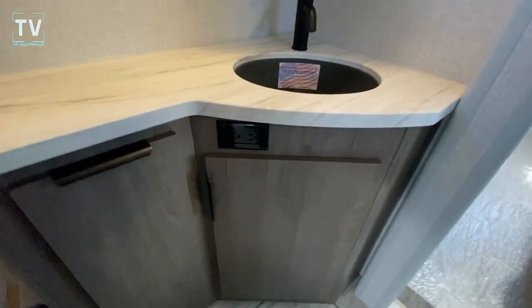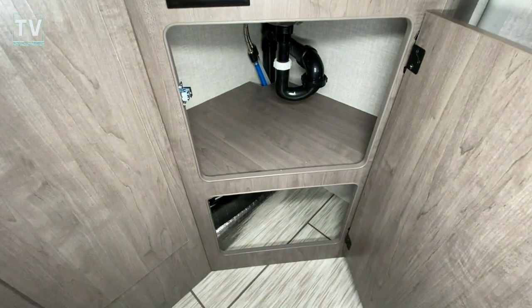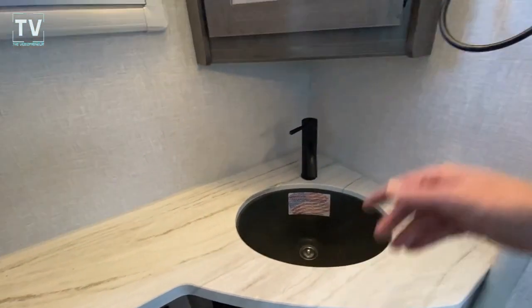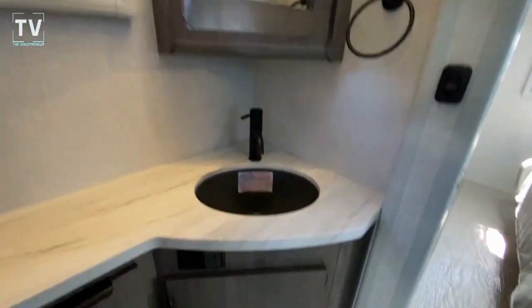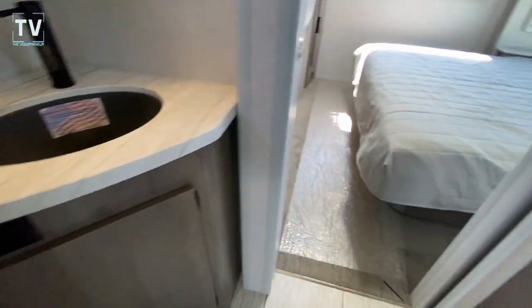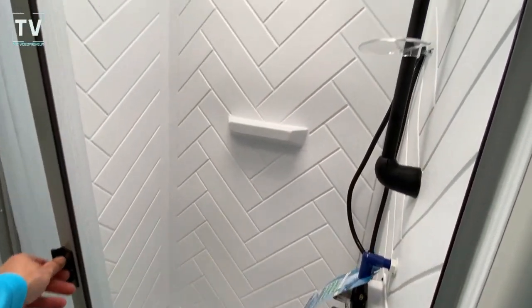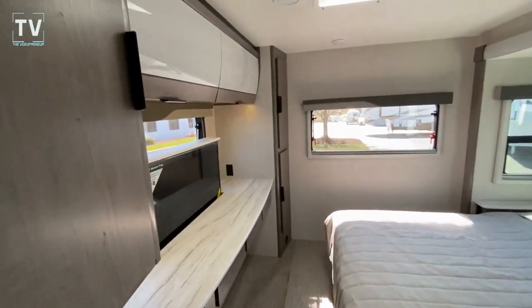We have a laundry hamper here — you don't see that very often. Another window here in the bathroom area. It's a pass-through bathroom. We have plenty of light — as my grandma used to say, make a light. Nice deep sink, a corner medicine cabinet, nice flooring.